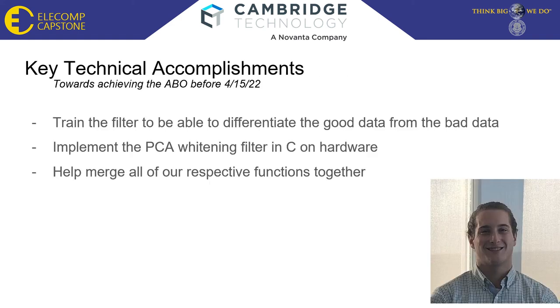Some key technical accomplishments to achieve before April 15th: first, differentiate the good data from the bad — I already know how to do it, so I just have to implement it. Next would be to create the PCA whitening filter in C on hardware. This will be quite the challenge since I use some MATLAB functions when creating the filter. And since all of our respective algorithms work together, I will help assist in merging them. Now I pass it on to Max Mueller to talk about his classifier.